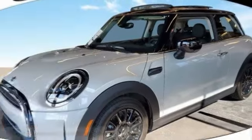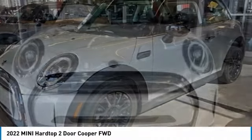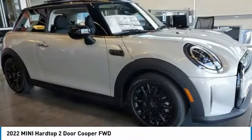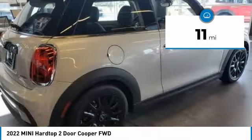To show you the 2022 Mini Hardtop 2-Door. The Mini Hardtop 2-Door delivers motoring thrills in a nimble, fuel-sipping package. Agile handling and quick, precise steering make the Mini Hardtop 2-Door lots of fun to drive, and it is priced below $30,000. This vehicle has less than 100 miles.